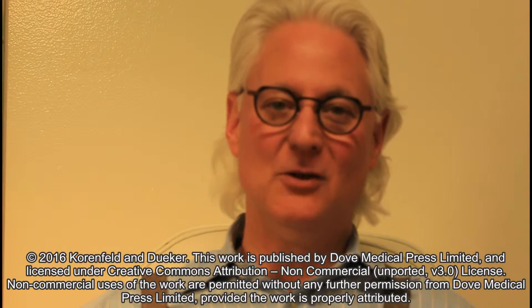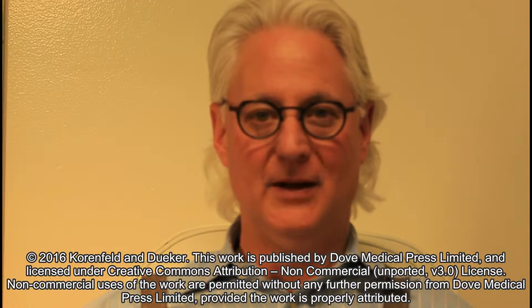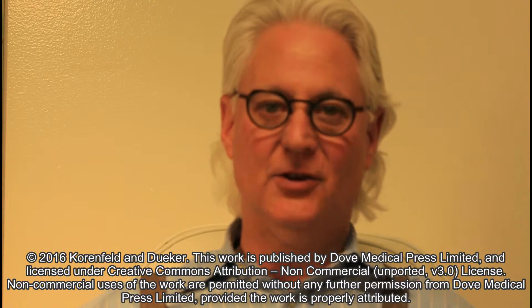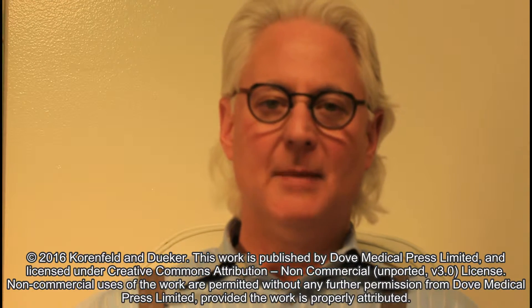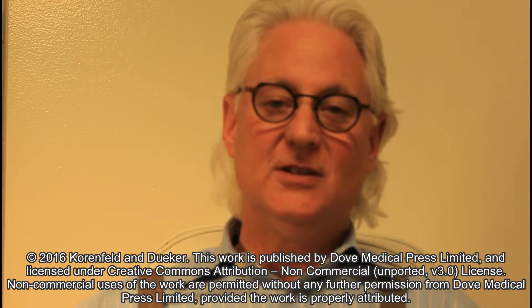Hi, my name is Michael Kornfeld. I am the corresponding author for the paper entitled 'Review of External Ocular Compression: Clinical Applications of the Ocular Pressure Estimator.' My collaborator David Duker and I invented a device called the ocular pressure estimator.